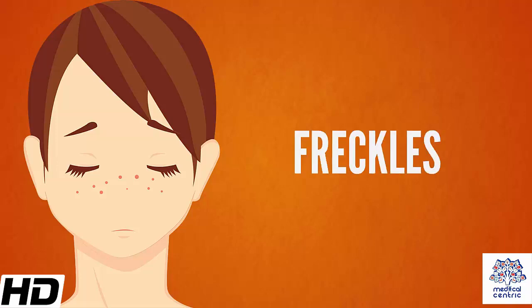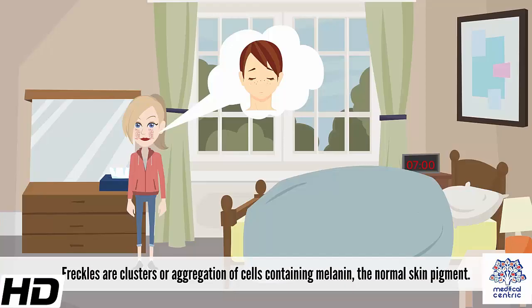Today's topic: freckles. Freckles are clusters or aggregation of cells containing melanin, the normal skin pigment.